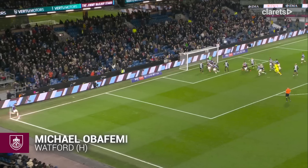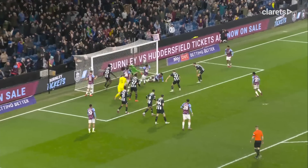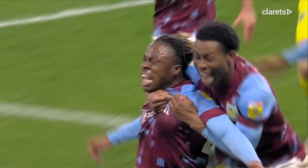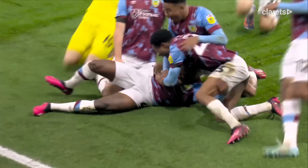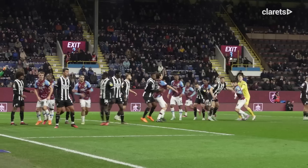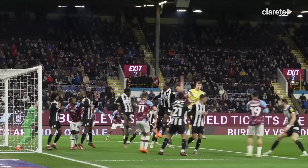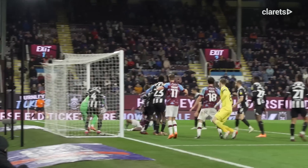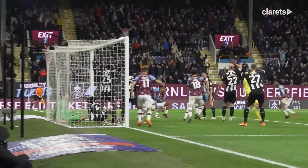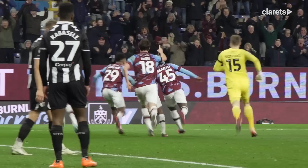Brownhill to deliver. Swings it in. Headed on. To the post — it's there! Over the keeper. His first goal for Burnley — I think he's got the last touch. We'll have to look at the replay. But Burnley score, and they've found a goal. 28 consecutive games. The keeper went up and it's been scrambled over the line. And Burnley deserved that.